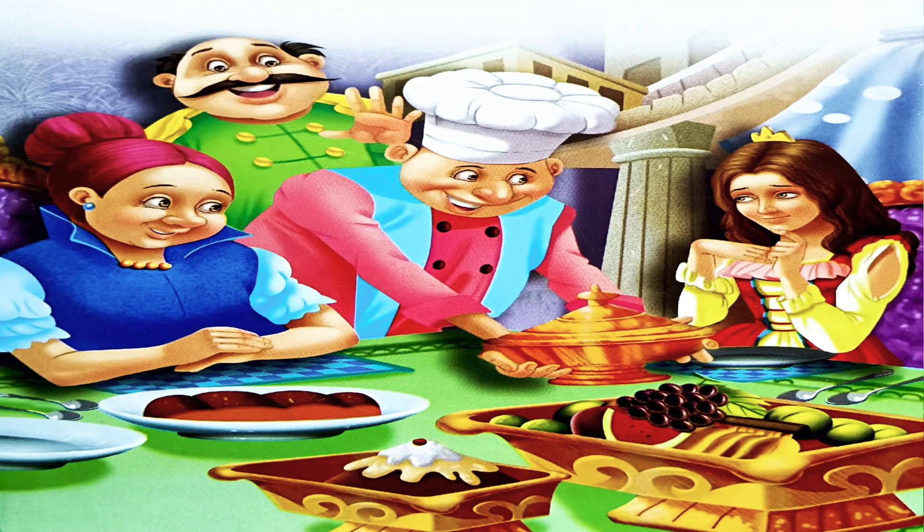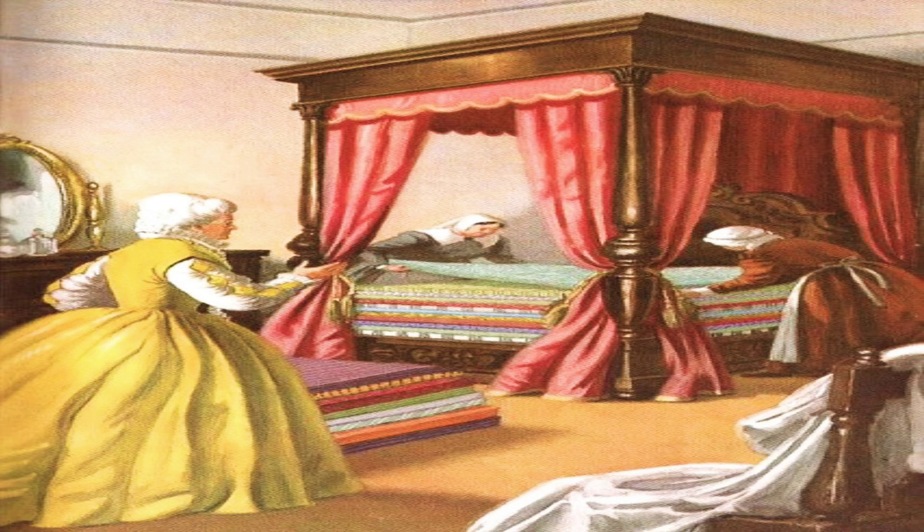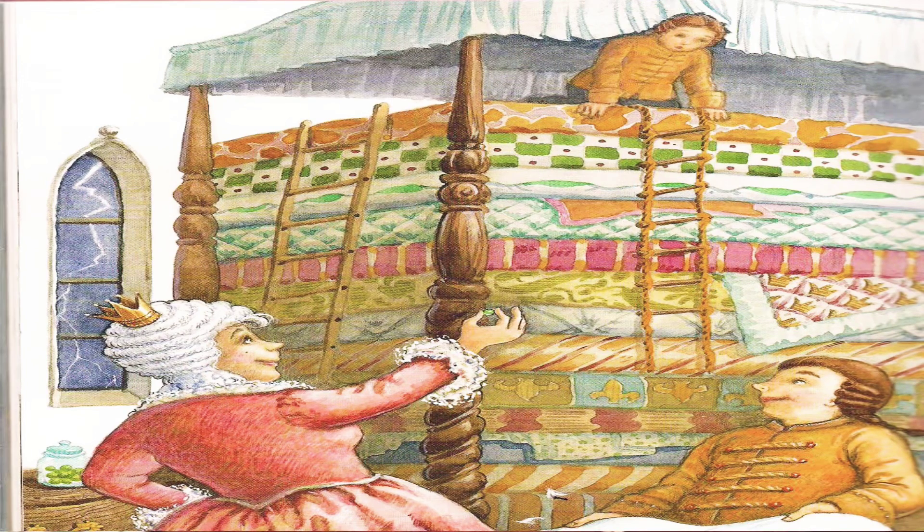So as to check whether she was a real princess or not, the queen ordered her servants to prepare the bed for the princess by piling ten soft quilts over a thick mattress. Once the bed was prepared, the queen secretly kept a pea under the mattress and called the princess to sleep.